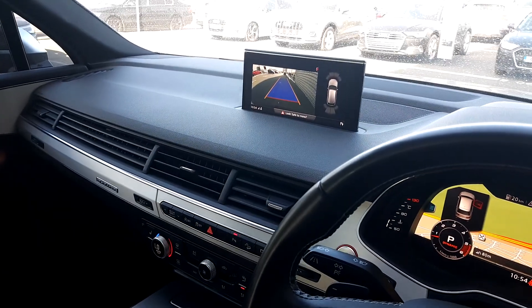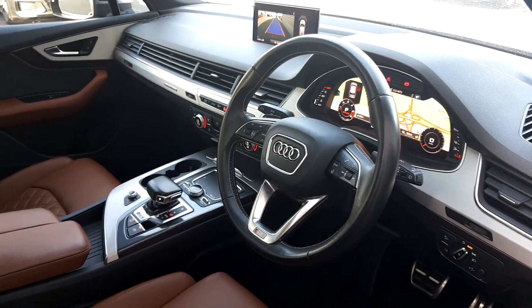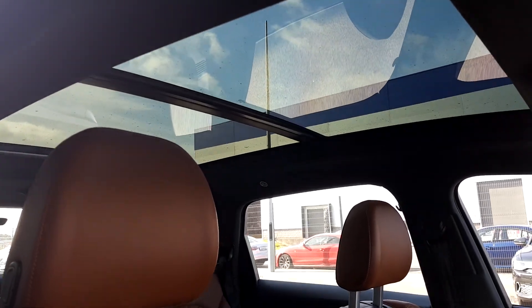In the centre you can see the rear view camera display, and it also has the S line multifunction sports steering wheel. What really finishes this car off is the full length panoramic sunroof, adding a lot of light to the interior.